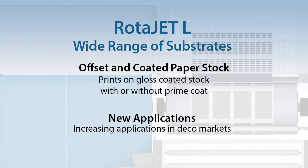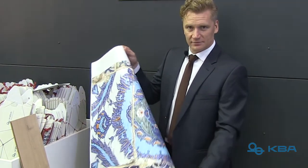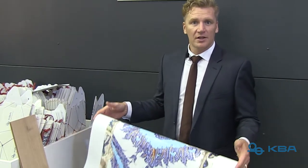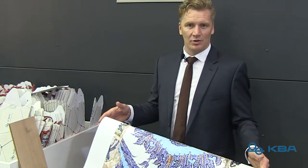We are able to print on the coated material with either a prime coat or not. We also print on offset coated stock, dependent upon quality, whether we will need a prime coat or not. This is the most flexible industrial web fed digital machine ever.